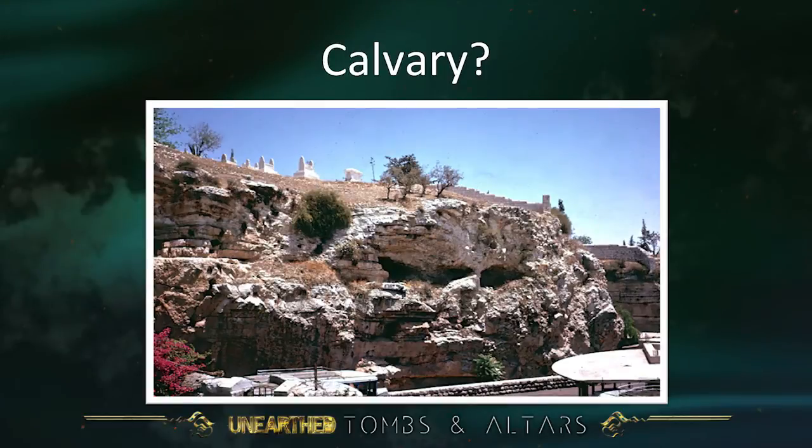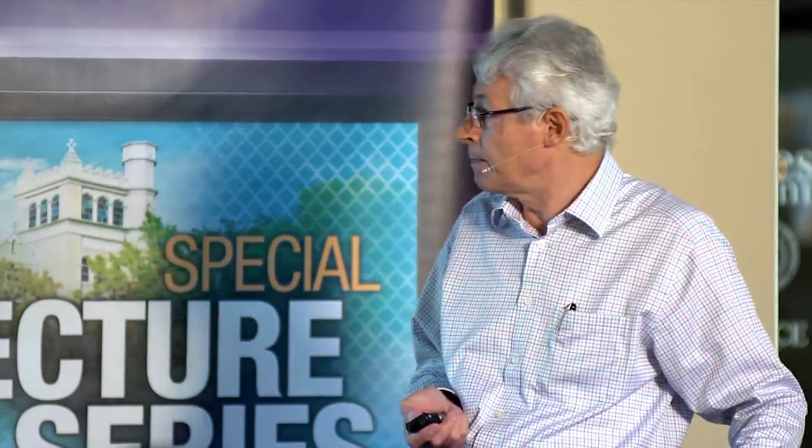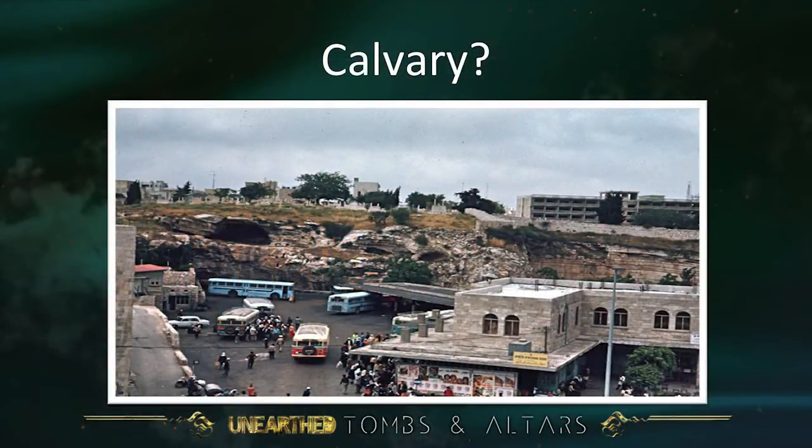This is the hill as it looks today. It's not a very large hillock. On top of it there is a Muslim cemetery. It was suggested that the crosses could have been up on the top there — that was Skull Hill. And in front of it there is a bus station today, and you can see Skull Hill just behind it.